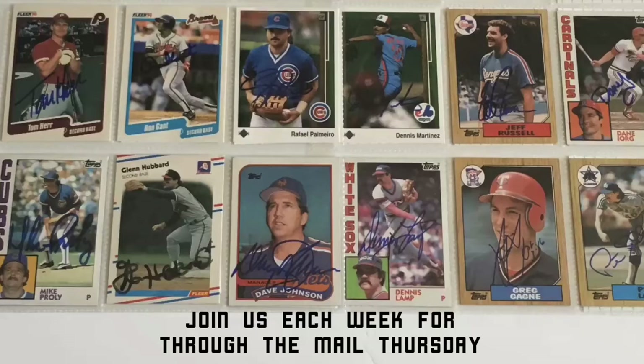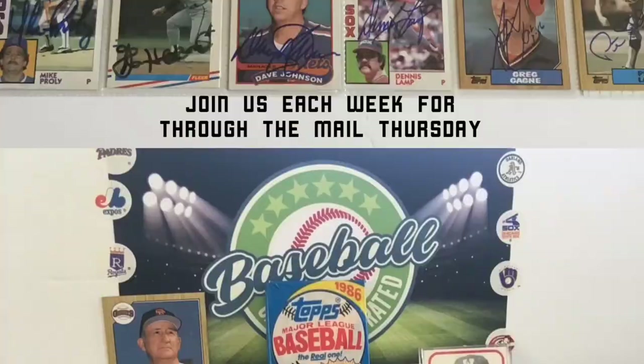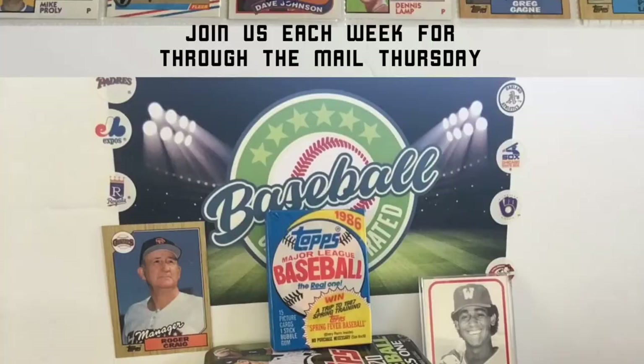And with that, we move on to pack number three right after this here on Baseball Card Illustrated. Every week, the Diamond King and I send out a batch of autograph requests to our cardboard heroes from the cards we find right here on The Big Show. We invite you to check out our previous episodes of Through the Mail Thursday, which are posted each week right around dinner time to find out who will be the next to sign a card for us. Now let's get back to 1986 Topps.